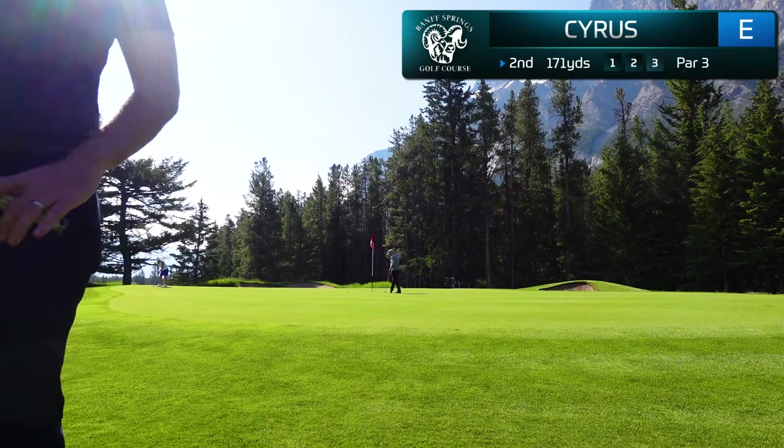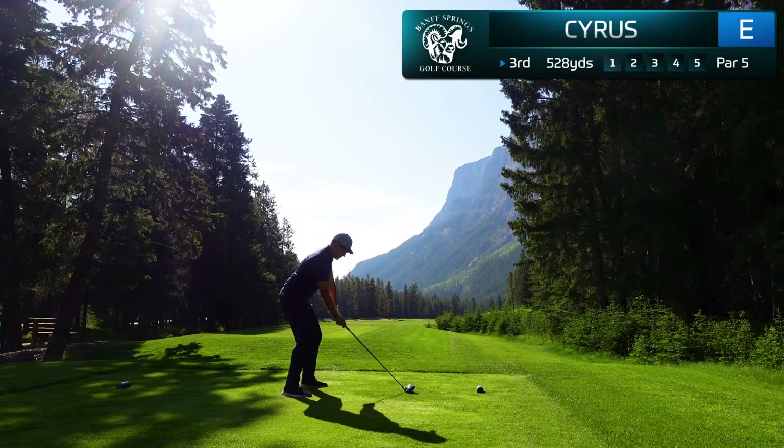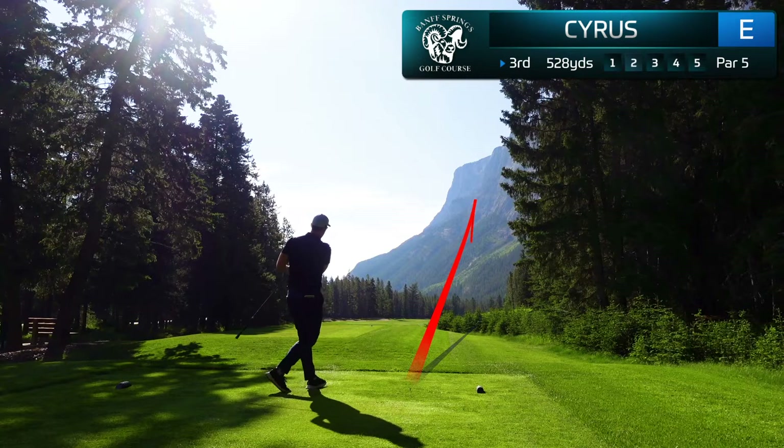The first par five at Banff Springs comes at the third hole and again that beautiful mountain backdrop. This is a dog leg to the right and you're going to ideally move this ball left to right off the tee. I hit an absolutely perfect drive here — I'm starting with some really good rhythm and feeling very confident in today's round.